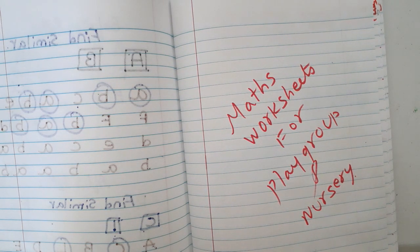These math worksheets are for playgroup and nursery, maybe three to five year olds, up to kindergarten. They should know all these basics. In a previous vlog we covered English worksheets, and today we are going to look at math worksheets.